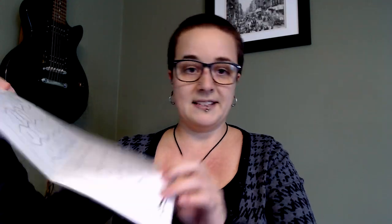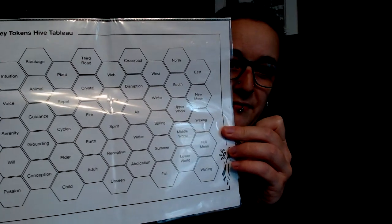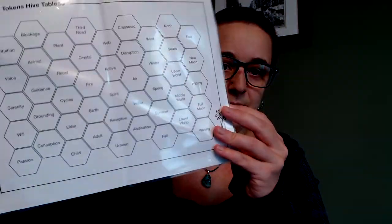The deck comes shrink wrapped. Here's the back and the front. This is a really cool oracle deck — there's truly nothing else like it because of this hexagonal shape, the same shape as the tokens. When you lay the cards out, you can make a kind of honeycomb shape: one in the middle, with others connecting around it. You can lay them in a zigzagging path, or do a full hive tableau with every single symbol in the system.